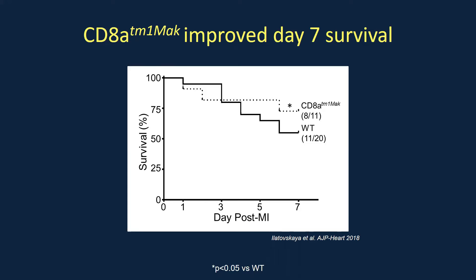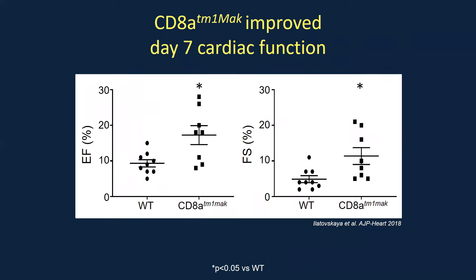We used a CD8 T cell deficient animal with a targeted mutation on the CD8 receptor so it does not traffic to the cell surface, meaning no CD8 T cells can become activated. Using this model, we found that animals deficient in CD8 T cells had improved seven-day survival after myocardial infarction — over 80% survived to day seven, compared to about 50 to 60% in wild type. We also found improvement in ejection fraction and fractional shortening by echocardiography.